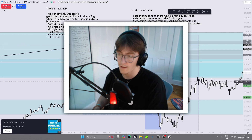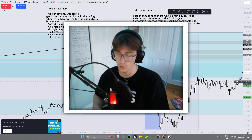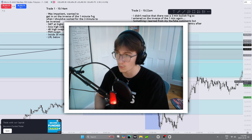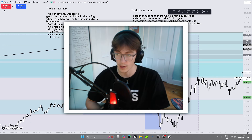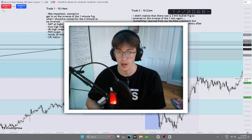You guys will see the confluences for these two trades — you can kind of see them above my head here. I took two trades today: first a loser and then a winner right after. First thing I'll do is show you guys the footage right now of the two trades playing out.